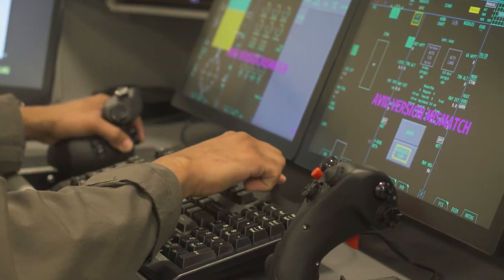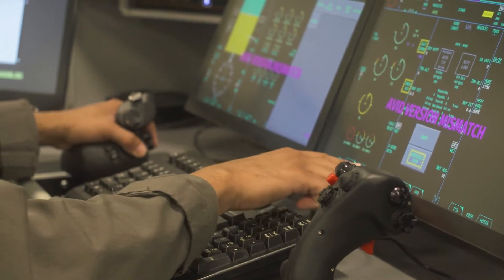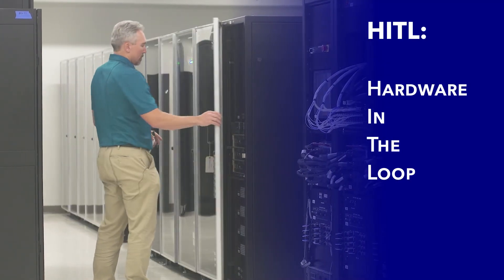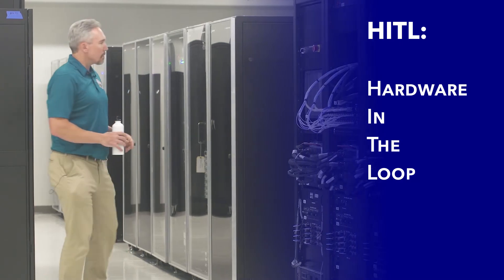We're taking a simulation of the air vehicle, and we call it the HIDL — the hardware in the loop — and we've got that equipment into the next room, which actually flies the aircraft.